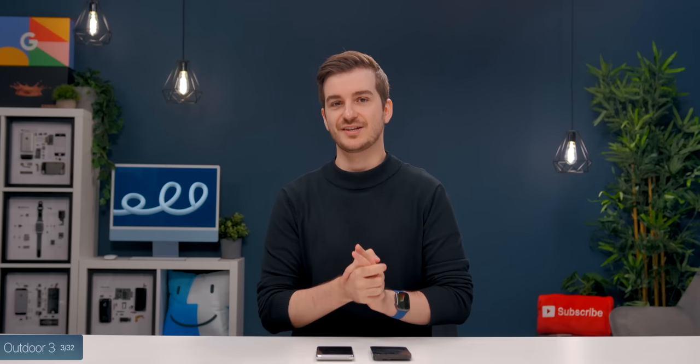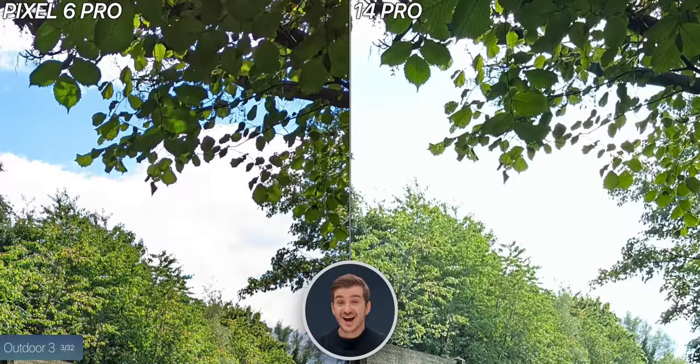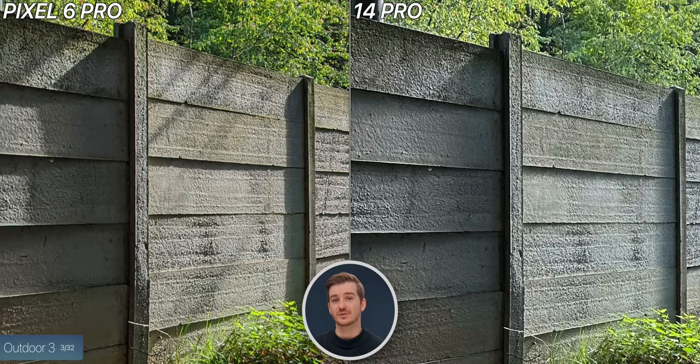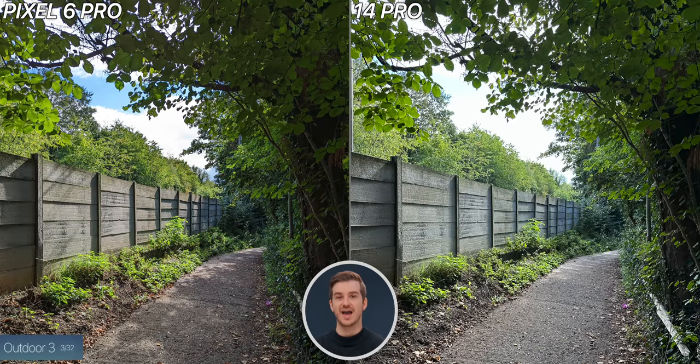We have one more HDR shot, and here the processing is just perfect on the Pixel. The sky is blown out on the iPhone. The iPhone is a tiny bit sharper if you look at the fence on the left, but the shadow from the tree is completely gone on the iPhone because of the processing, whereas it's fully visible on the Pixel. So overall, the Pixel has the better image quality here once again.